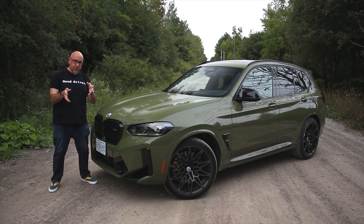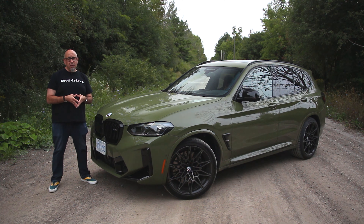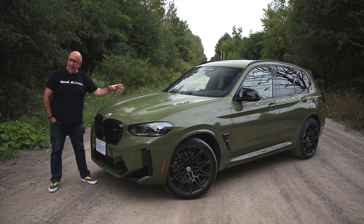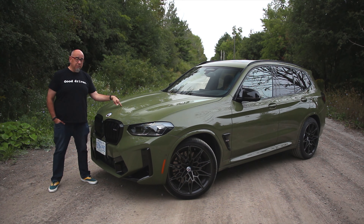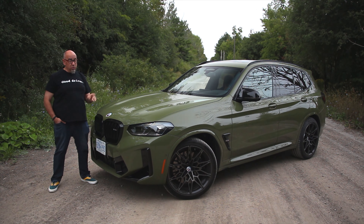How do you spec yours? Well, there are some considerations, especially for my American friends. Base price of one of these X3 M Competitions is about $73,000 US, or in Canada it's $94,000. As tested with some options, this is about $86,000 US, or $106,000 Canadian. As for my American friends, to the best of my knowledge you cannot get this Urban Green paint — yes, it's very fashionable and very much of the time. But if you're keeping this for a couple of years, this is a very cool color to be rocking.